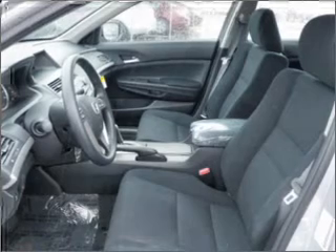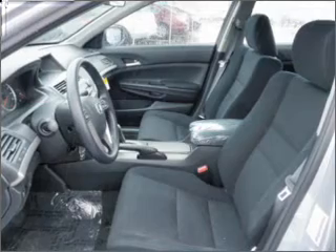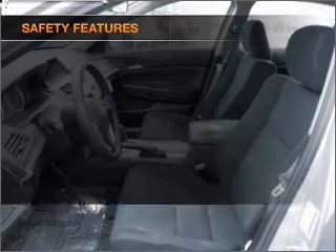Air conditioning, power door locks, power windows, power steering, cruise control, power mirrors, an alarm system, and an AM FM stereo with a CD player. If safety is a high priority, rest assured knowing these top safety components are included.